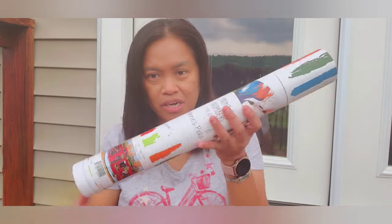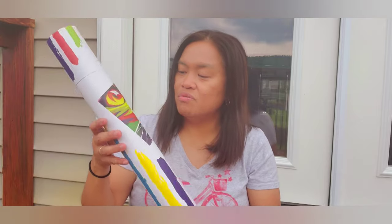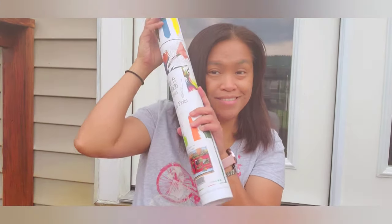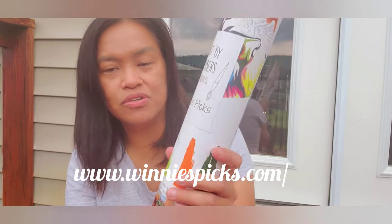The paint by number I've mentioned a while ago — I bought it from another company, so this is also a product review. It's from Winners Picks. They delivered the project in a tubular container, just like Masterpiece by Numbers, and I really like it because it protected the kit inside. It's very colorful, and they've printed the design right on the tube, which can also serve as storage when you're done with your painting.